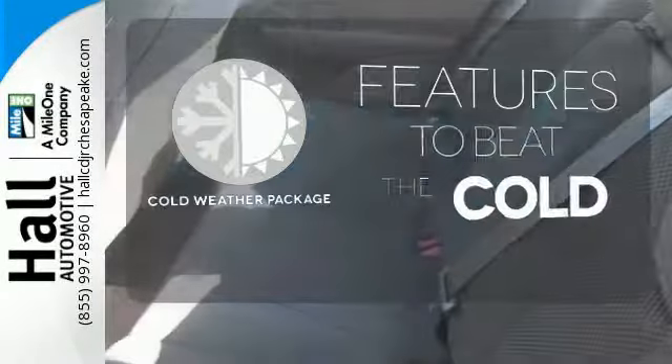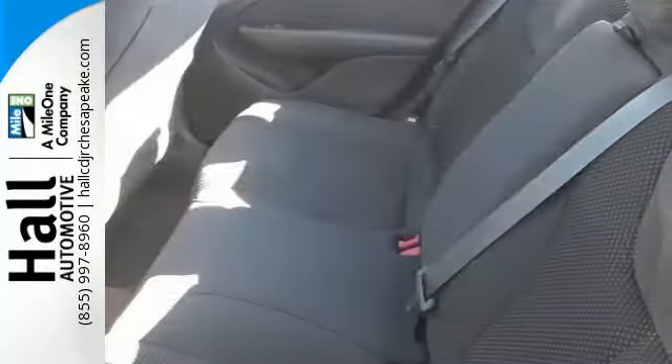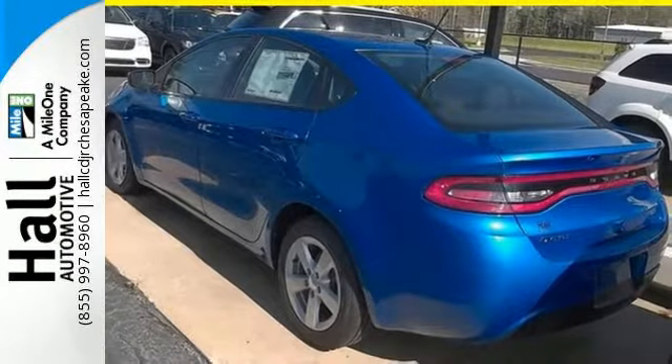The cold weather package adds even more great features to this vehicle. For a smooth and lively ride, test drive this Dodge today.